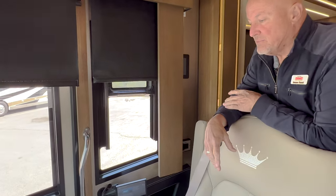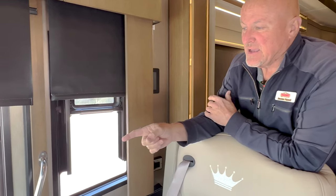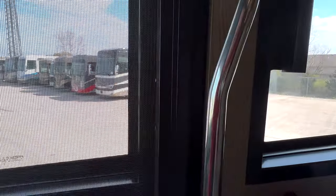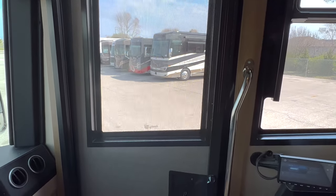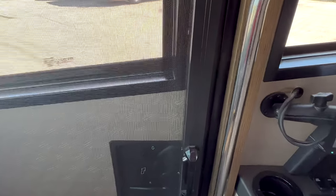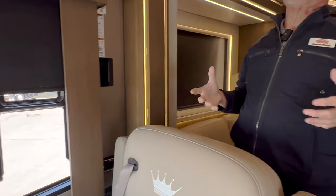We have a powered step cover that will come out and actually come up to floor height. I'm 6'1 and about 225 pounds, and I can stand on that with no problem — it's certainly strong enough. And then at the entry door we have a screen door so that when the entry door is open on a nice day you can get some nice breeze coming through the front door. You could turn on the fantastic fans in the kitchen and in the bathrooms to draw in that fresh air. We've already talked about daytime and nighttime shades all the way around.